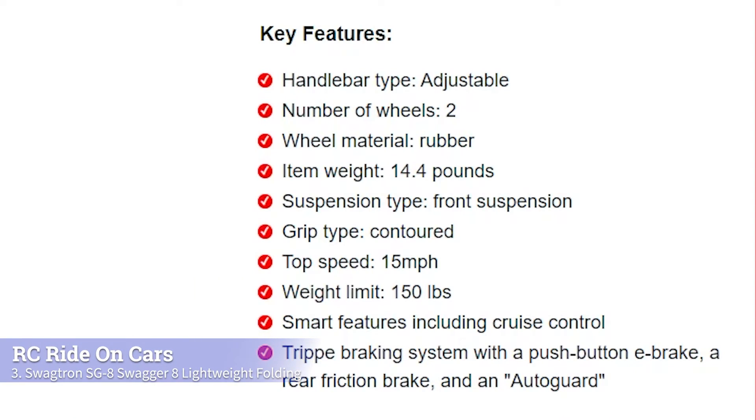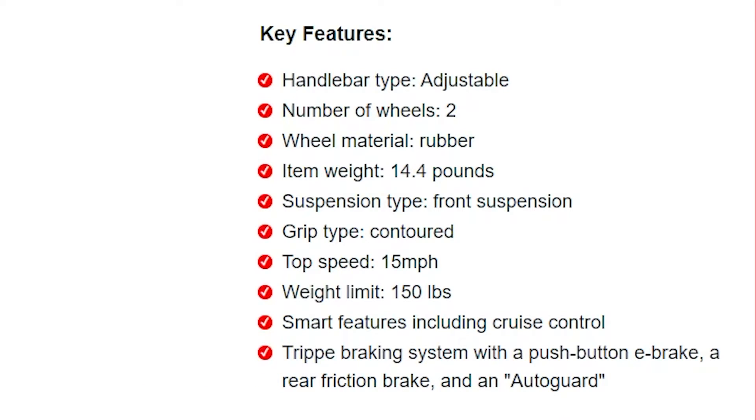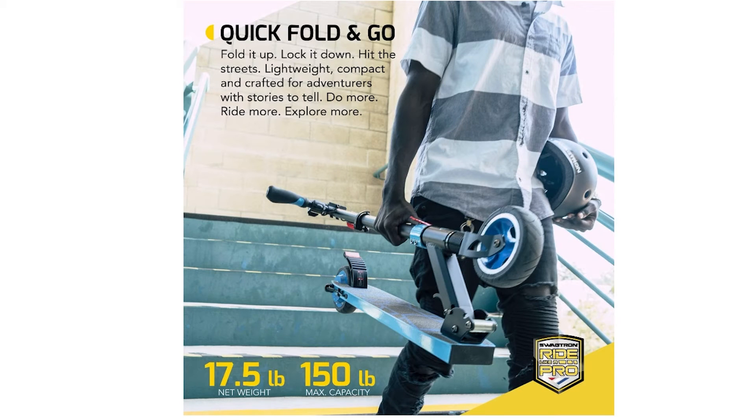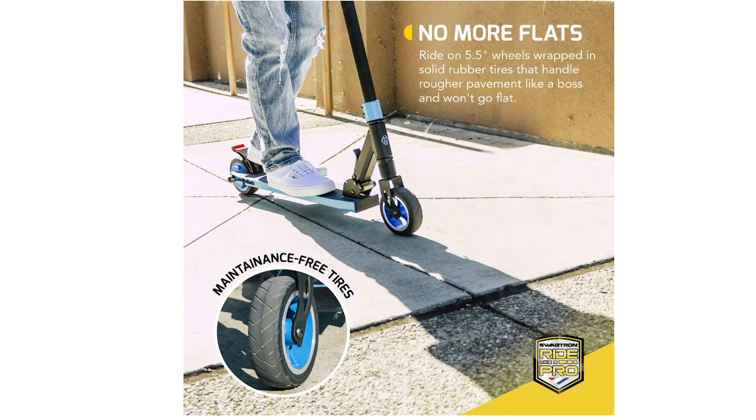Next, we have the Swagtron SG8 Swagger 8 Lightweight Folding Electric Scooter. It is the lightest electric scooter on our list, weighing in at only 14.41 pounds. It also comes with a front suspension system that will make your child's ride much more comfortable and smooth. The Swagger electric scooter can reach speeds up to 15 miles per hour and has a weight limit of 150 pounds, making it perfect for both kids and teens. It also comes with a cruise control feature, which allows your child to maintain the same speed without constantly holding down the throttle. The triple braking system is impressive and includes a push-button e-brake, rear friction brake, and auto guard that kicks in when the rider leans back too far. The handlebar is adjustable and has a contoured grip, making it comfortable for your child to use.